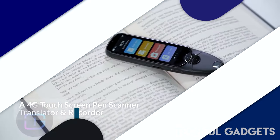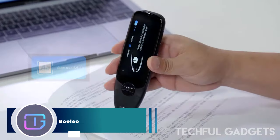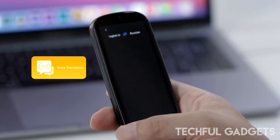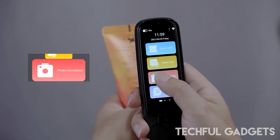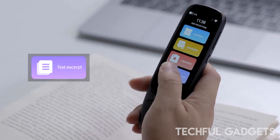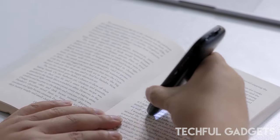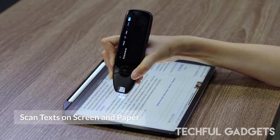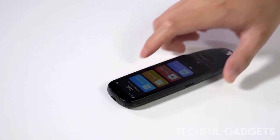Introducing Bolio — picture a world where language barriers are a thing of the past, where you can effortlessly navigate diverse cultures and communicate fluently in any language. With Bolio by your side, this vision becomes a reality. Bolio is your ultimate companion for multilingual travel, international trade, and language learning, empowering you to understand and speak any language you encounter.